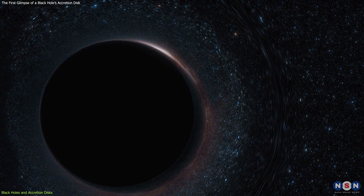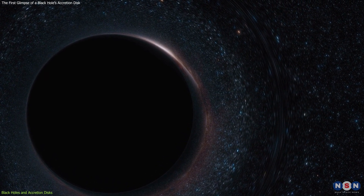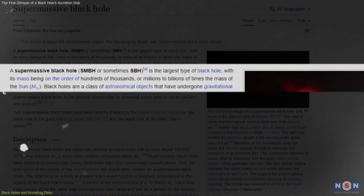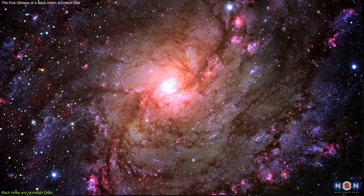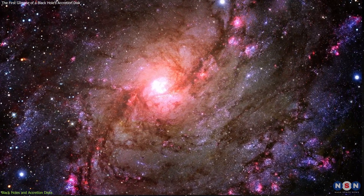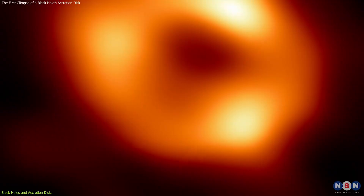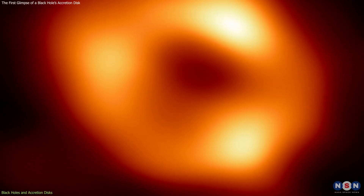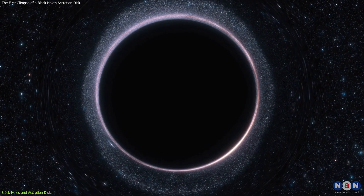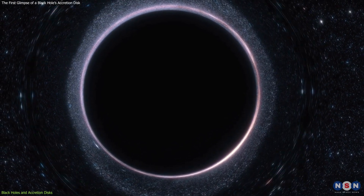But the biggest black holes of all are called supermassive. These black holes have masses that are more than a million suns put together. Scientists believe that every large galaxy has a supermassive black hole at its center, including ours. The supermassive black hole at the heart of our galaxy is called Sagittarius A-star, and it is so huge that it could swallow millions of Earths.